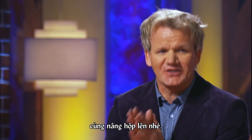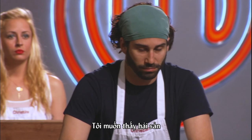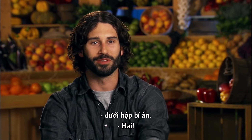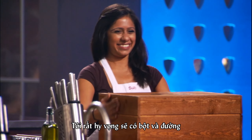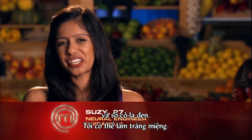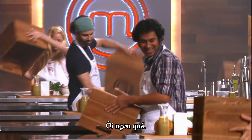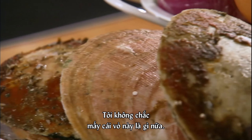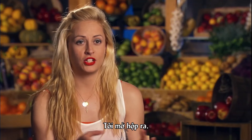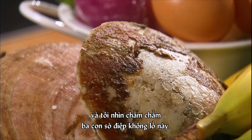On the count of three, lift your boxes. One. I'd like to see a piece of seafood underneath the mystery box. Two. I'd love to see a tuna steak in there. I am really hoping that there's flour and sugar and dark chocolate — I can do dessert. Three! I'm not quite sure what these shells are. It's obviously a shellfish.